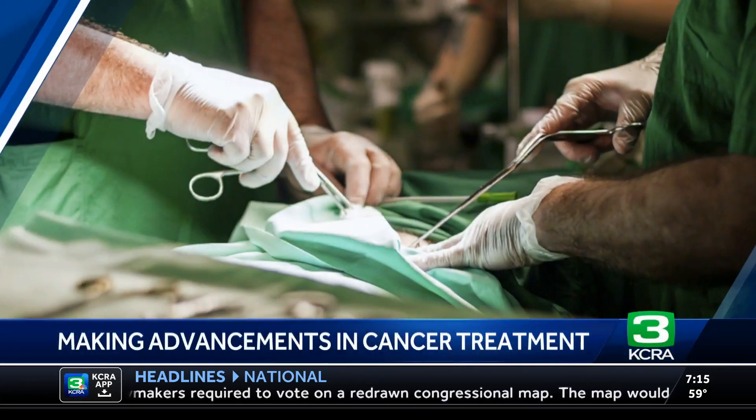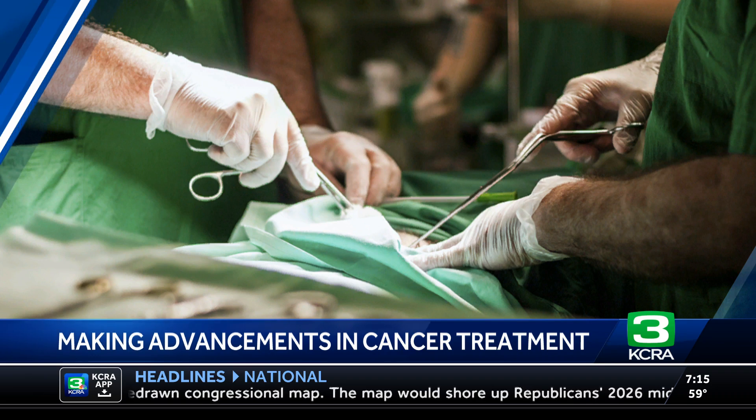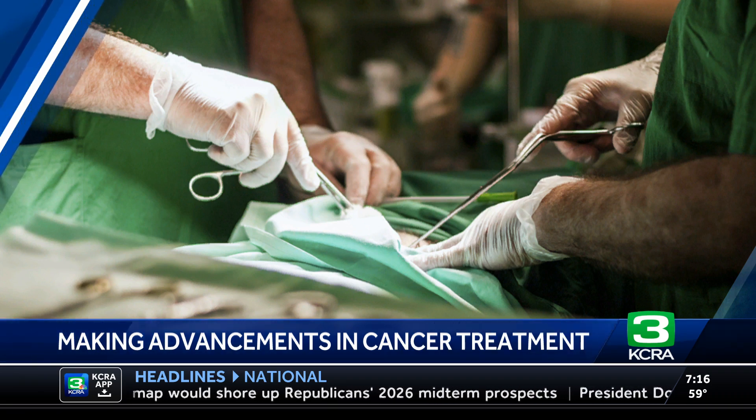Dignity Health is celebrating a major step in cancer treatment. For the first time, doctors were able to complete a minimally invasive cancer surgery with help from a robotic surgical platform. Joining us this morning to talk about this remarkable achievement is Dr. Smith Singla. Dr. Singla, thank you so much for being here. We appreciate it. My pleasure. Thank you for having me.